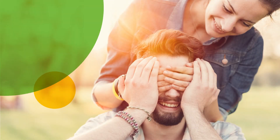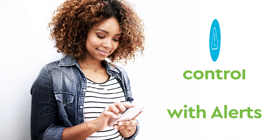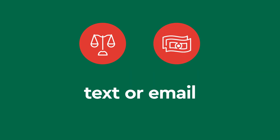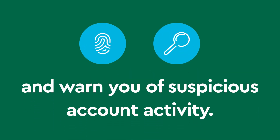Surprises can be fun, but not when it comes to banking. With alerts, you can stay in control of your Commerce accounts from anywhere, anytime. Set alerts to notify you by text or email when your balance goes below an amount you specify or a deposit's been received. Alerts can also warn you of suspicious account activity for added security.